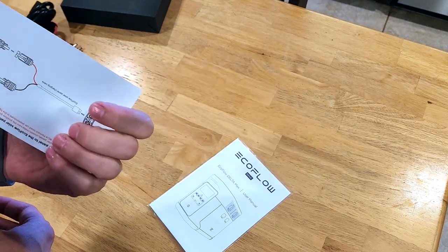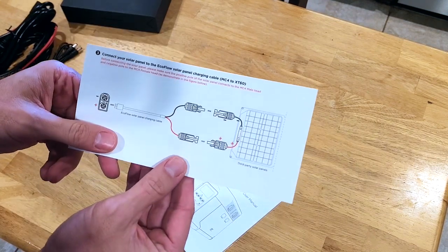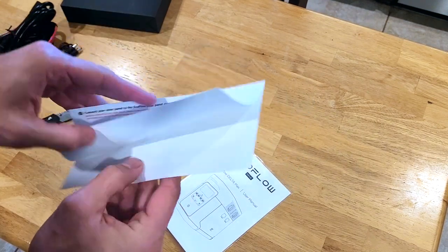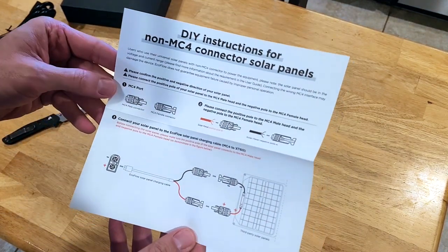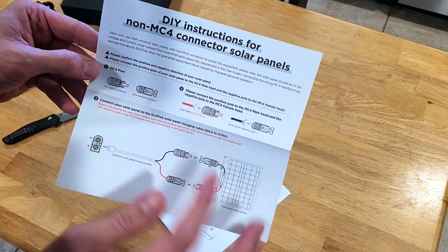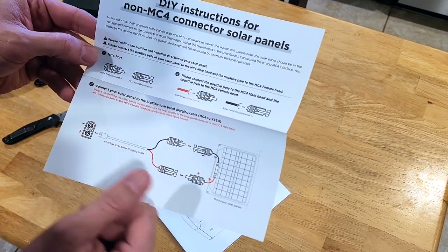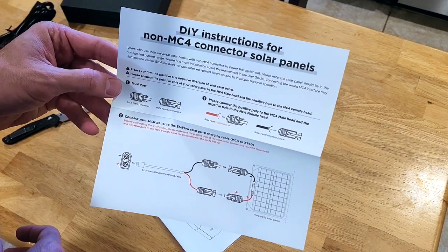Solar panel instruction kit — we do have four of these, so we're going to run and test this bad boy out today. It can't be as easy as a three-step process: find my MC4 port, connect the ports together, connect the solar panel to the port. And there you go. It can't be that easy — can it?